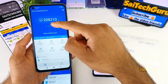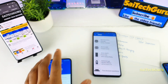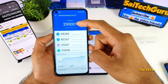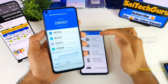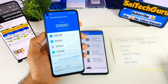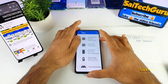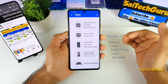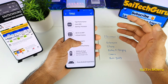The Redmi Note 9 shows an AnTuTu benchmark score of around 2,08,000 with the Helio G85 processor. The next upgraded processor to the G85 is the G90T, which is what the Realme 6 uses. The AnTuTu benchmark score for the G90T is close to 2,90,000 — a clear difference from the G85. So if you're a heavy gamer, you need to consider this before buying, and do as much research as possible about the MediaTek Helio G85 to decide if it's suitable for gaming.